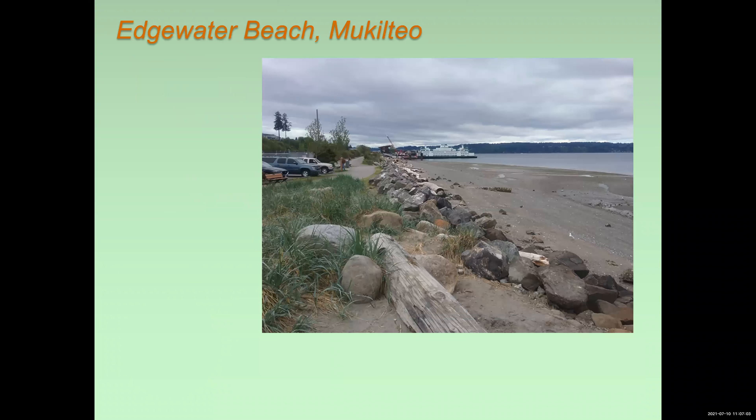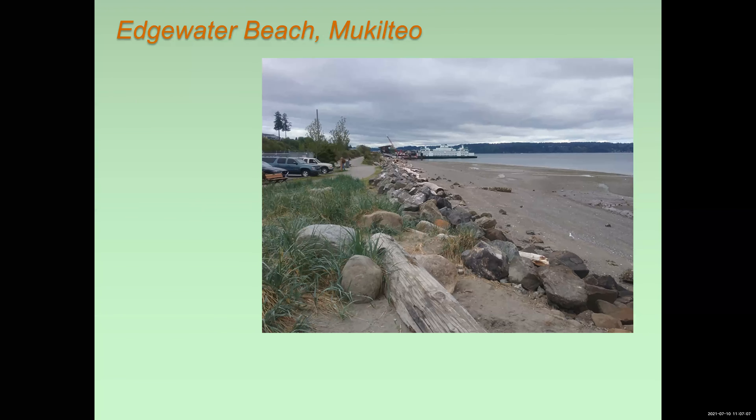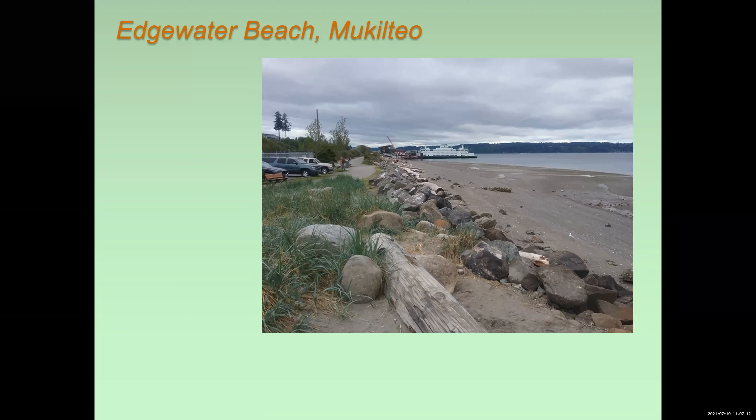When I visit family down in the Puget Sound area of Washington State, in particular Mukilteo, which is across from Whidbey Island, which you can see in the distance there, we like to go walking on the beaches just for exercise and looking for things we might be able to find there. Edgewater Beach in Mukilteo is the site of the ferry terminus from Mukilteo to Whidbey Island. You can see that in the background — that's the old ferry terminal. There's a new one, apparently.